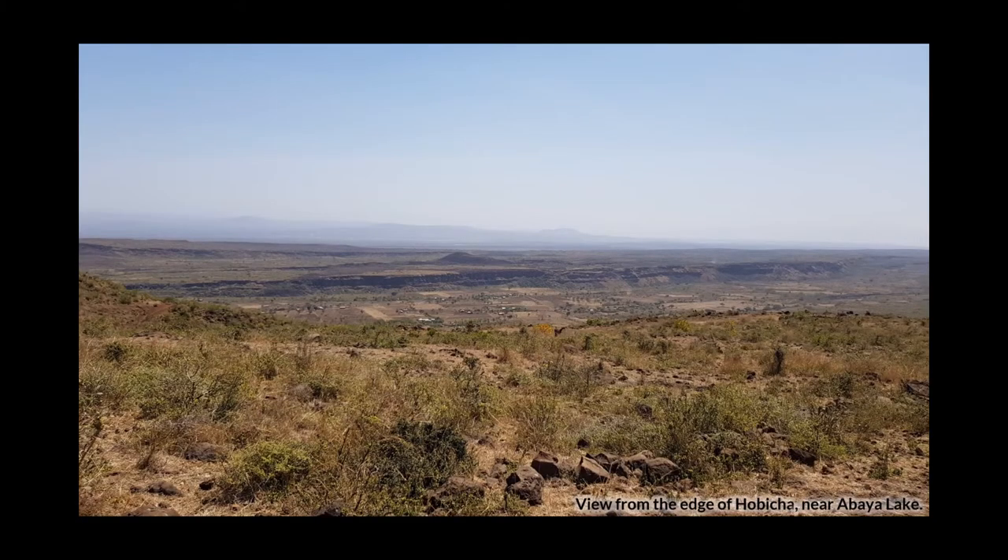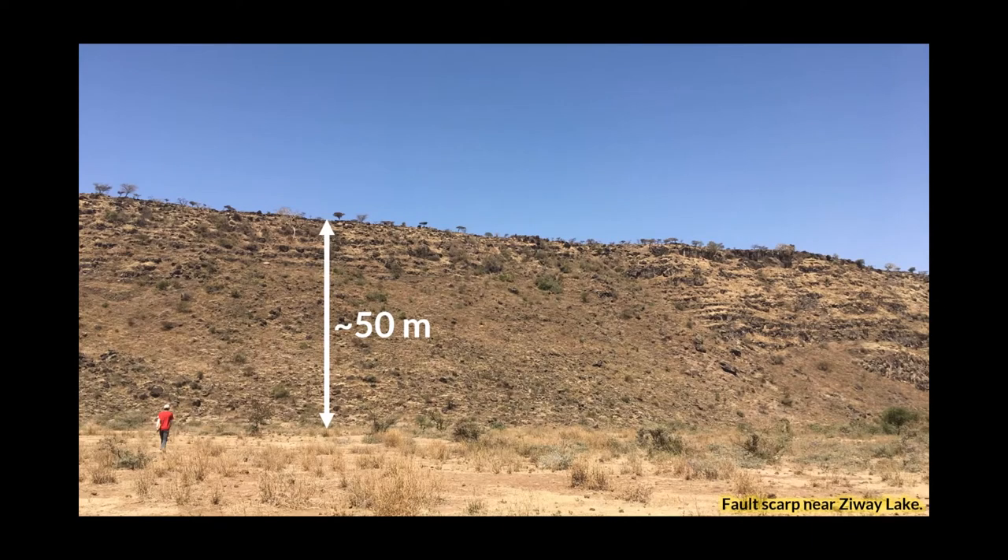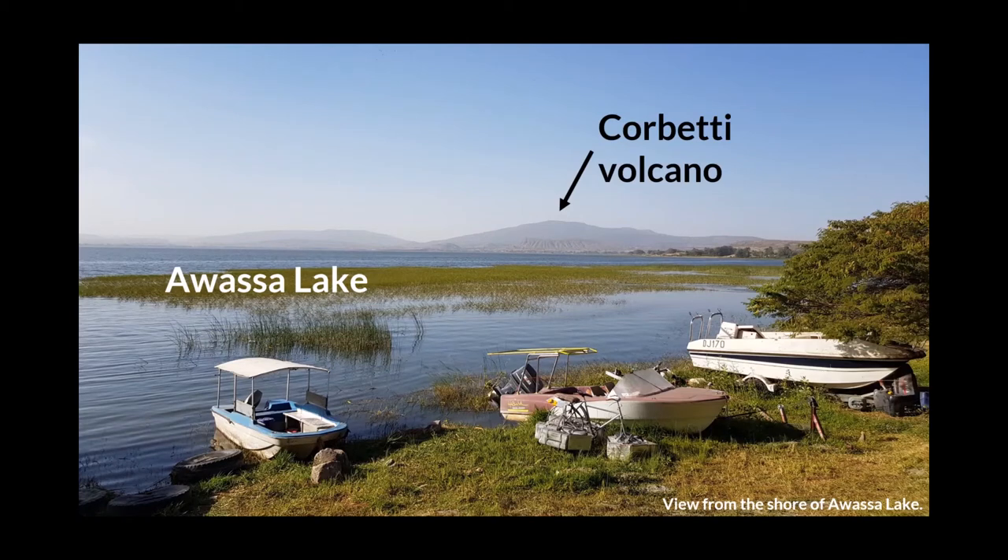Once down in the rift, the signs of rifting are very clear and obvious to see. Here we have a very large extensional fault which is several kilometres long and along which there is about 100 metres worth of vertical displacement. You can also see some small volcanoes — scoria cones — formed right by that big fault. These large faults are pretty impressive from the ground. Here is a fault of about 50 metres displacement and about a kilometre in length, with layers of different lava flows visible within the fault. In the distance you can see Corbetti volcano, one of the major rift volcanoes lying within the centre of the rift valley itself.